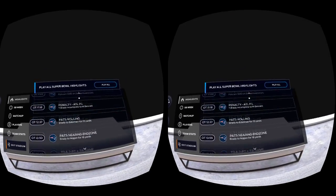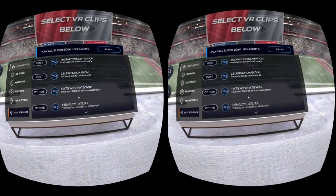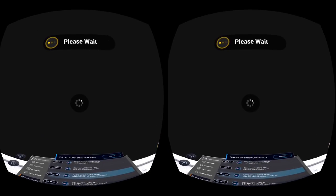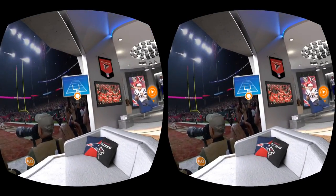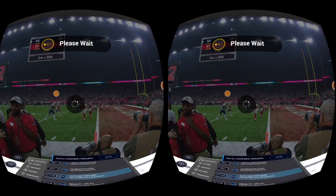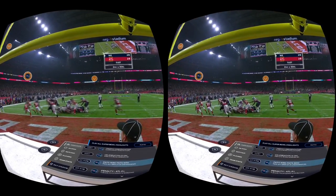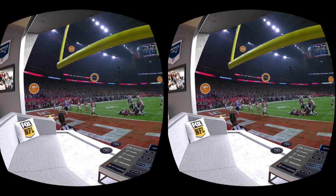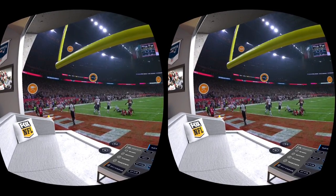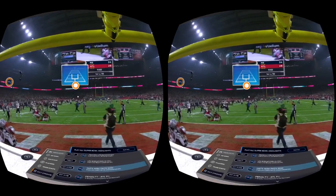Let's go ahead and watch a couple more — we'll watch the actual winning touchdown. Let's go ahead and see that from the end zone view, I think that's a way better view for this one. There we go — White's in there. Patriots win. And the crowd goes wild.